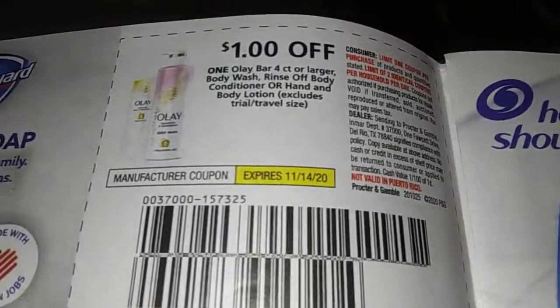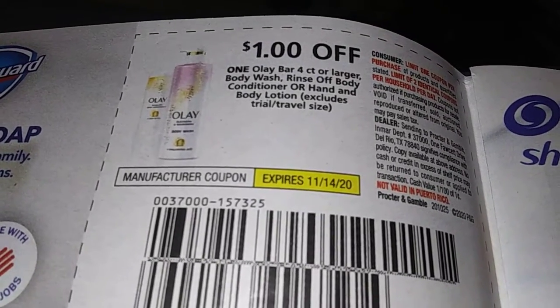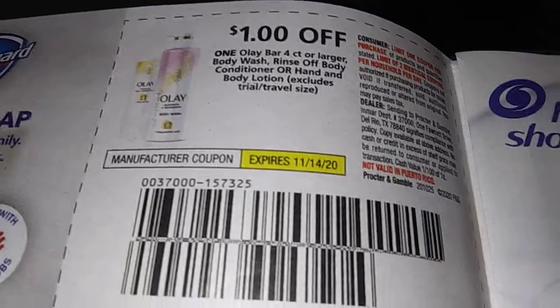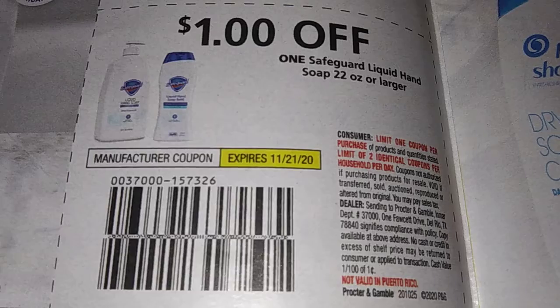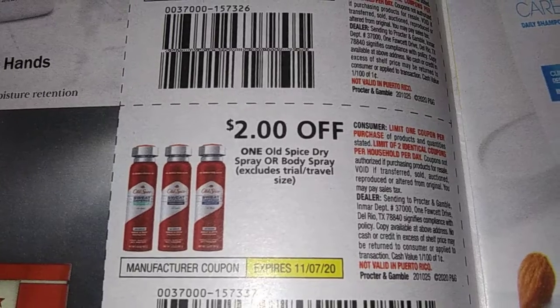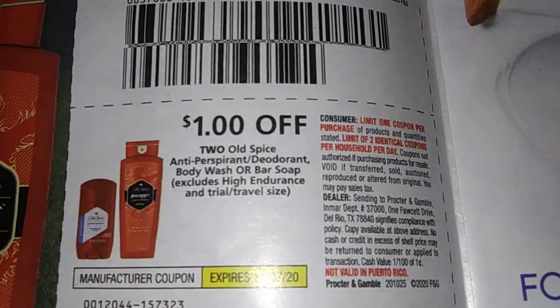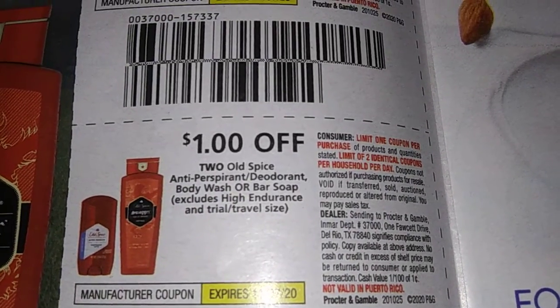Dollar off one Olay Bar, four count or higher — body wash, rinse-off, body conditioner. Dollar off one Safeguard liquid hand soap, 22 ounces or larger. Two dollars off one Old Spice body spray or dry spray. Dollar off two Old Spice anti-perspirant deodorant, body wash, or bar soap.